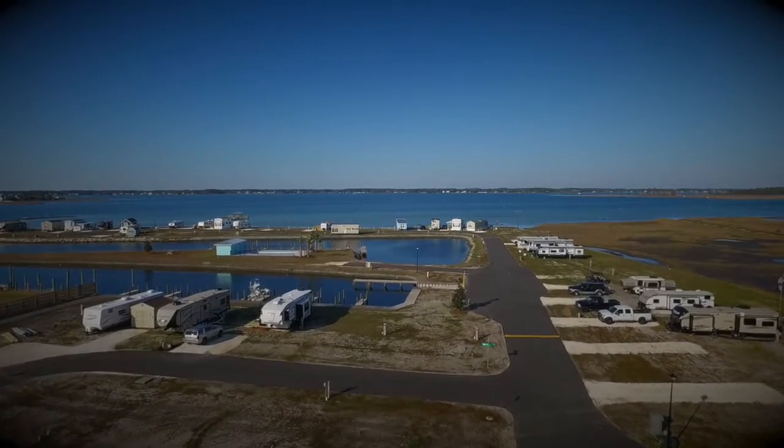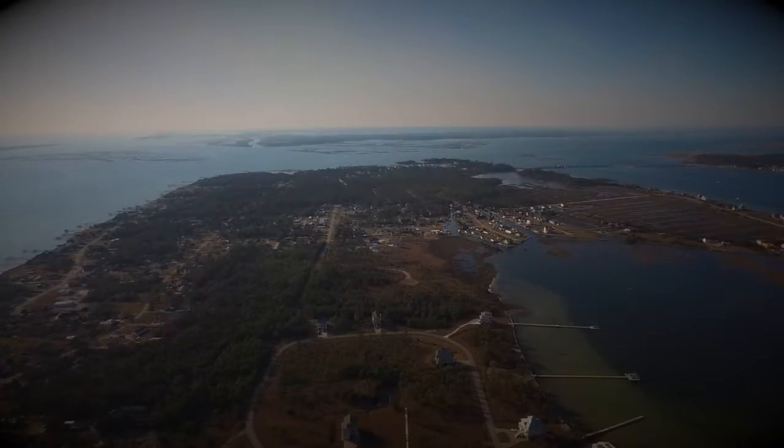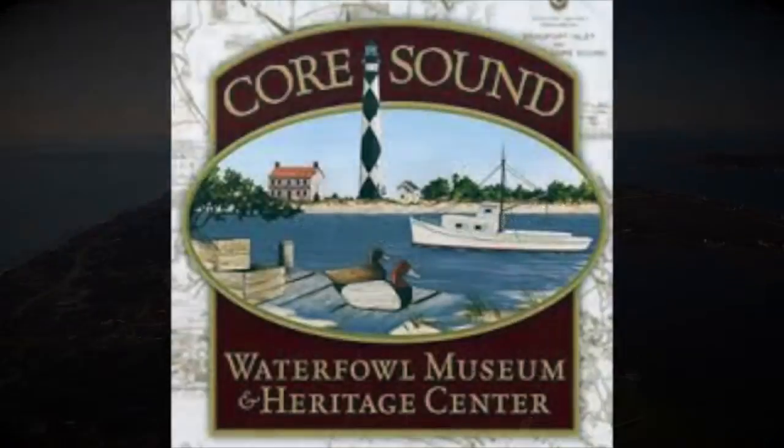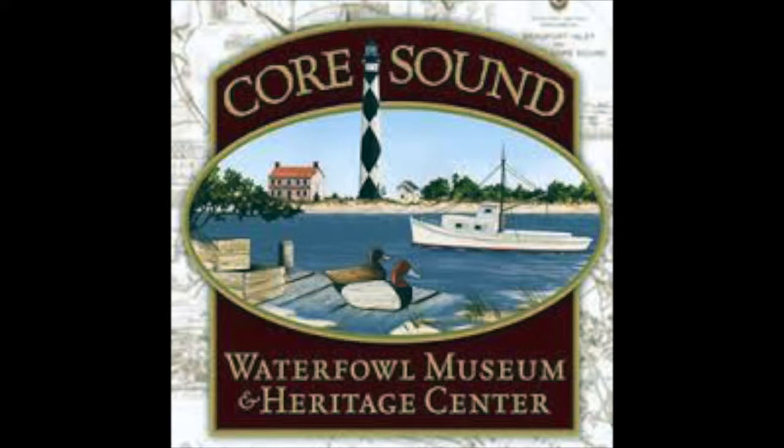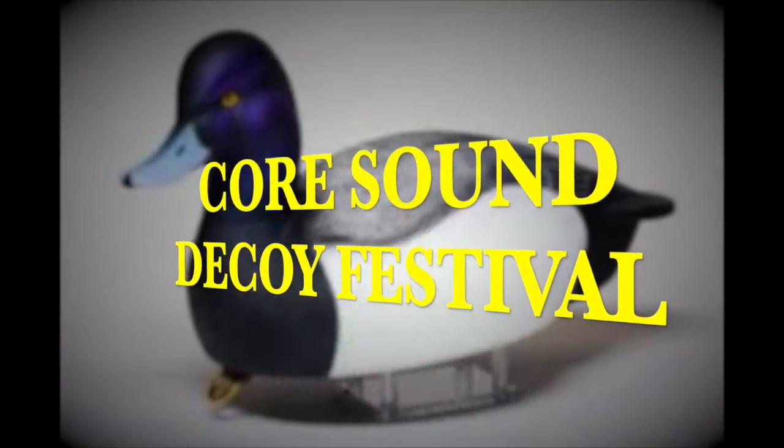We would like to remind you of the yearly events that you'll have through the year at Harker's Island. The Korsan Waterfowl Museum and Heritage Center is located at the end of Harker's Island. The first weekend in December is the Korsan Decoy Festival.